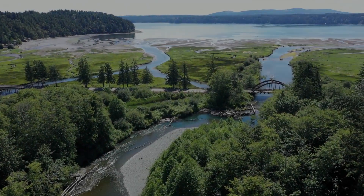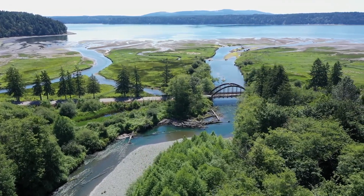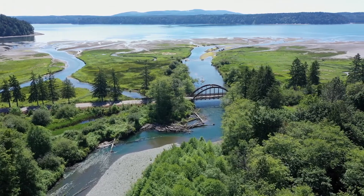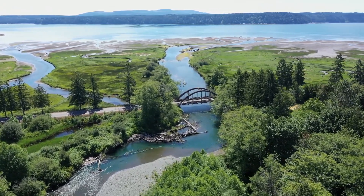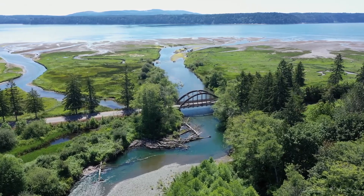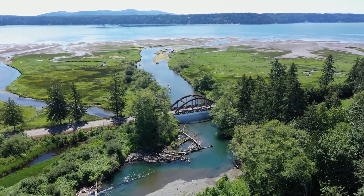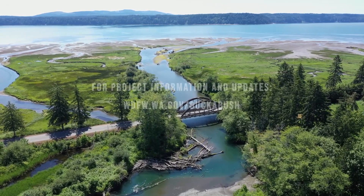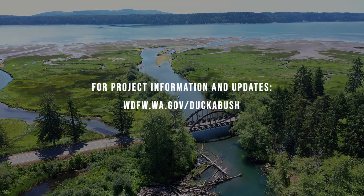A unique opportunity exists at the Ducabush estuary to address legacy environmental impacts, an opportunity that is hard to find in other Puget Sound estuaries. We have a chance to embrace bold actions and create lasting benefits to the environment, the community, and beyond. For more information on the project, visit the Ducabush page on the WDFW website.